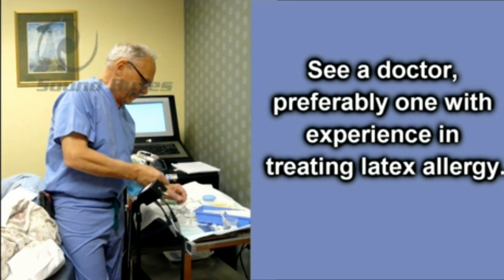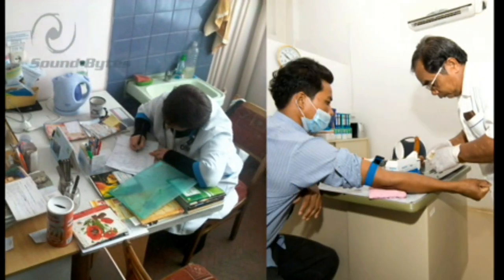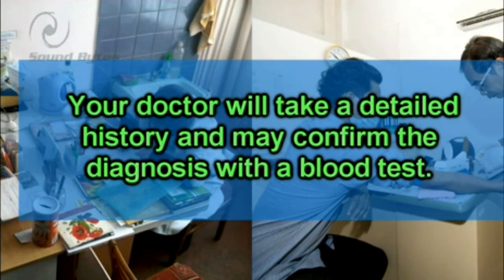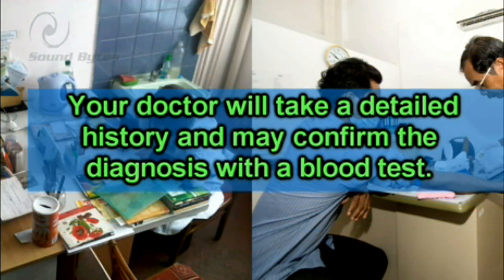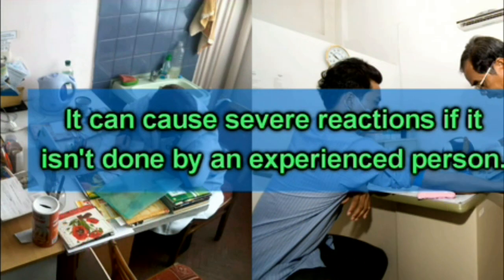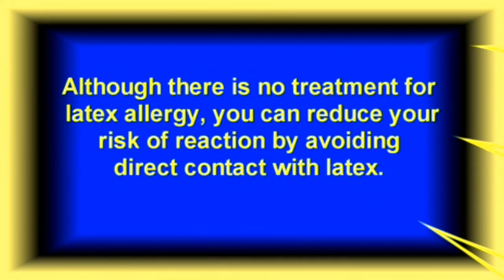See a doctor, preferably one with experience in treating latex allergy. Your doctor will take a detailed history and may confirm the diagnosis with a blood test. Skin testing is usually not used to test for latex allergy, except in some specialized centers, as it can cause severe reactions if not done by an experienced person.